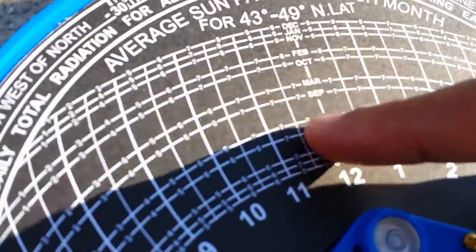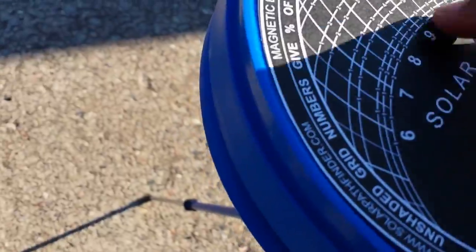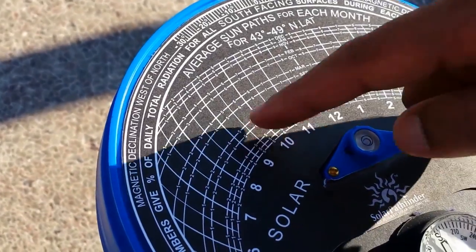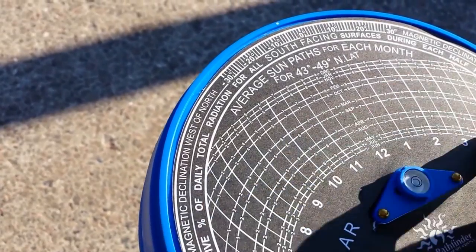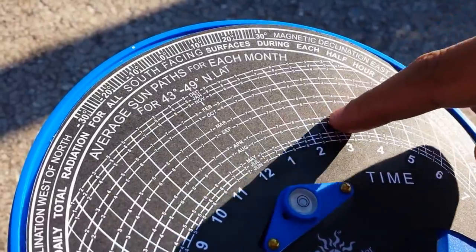These vertical lines represent the time, starting at 6 a.m. and going all the way to 7 p.m. The intersection of these would represent the time of the month. For example, this point here would be 10 a.m. in the month of March. This point here would be 3 p.m. in the month of April, and so on.